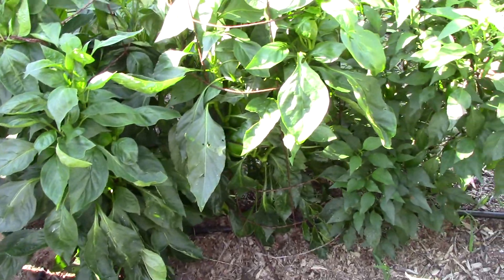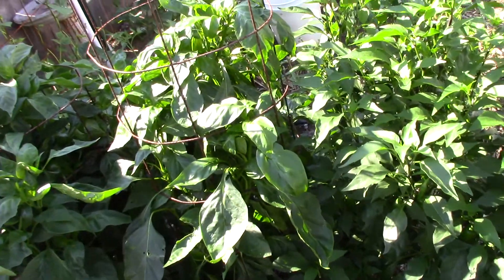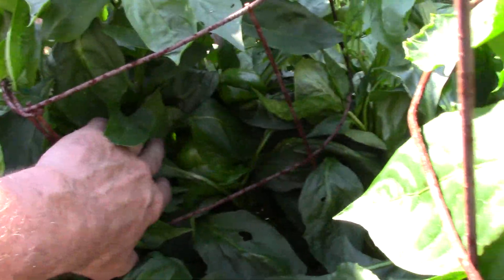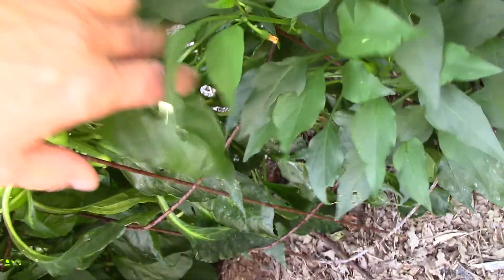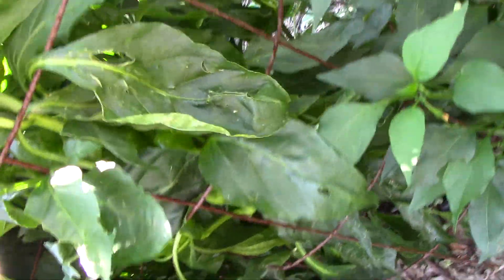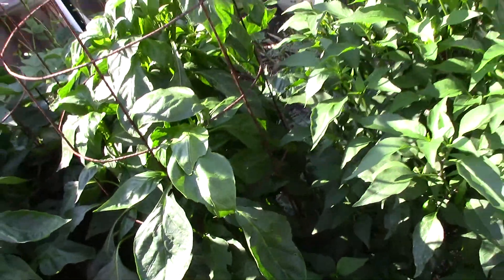Peppers are probably over three feet tall down on this end. These are bell peppers, and we're getting some peppers. We're going to be picking some today, so I'll be doing a video just on that. Tanya has some stuffed peppers planned for later, so I'm looking forward to that.